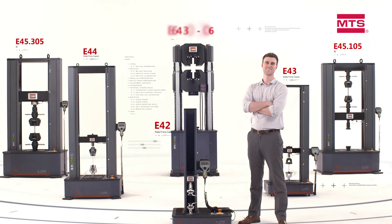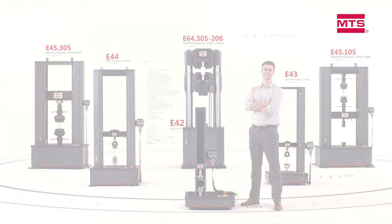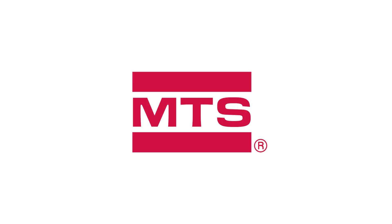Count on MTS Exceed test systems to provide tremendous value for quality assurance and quality control testing. Be certain with MTS.